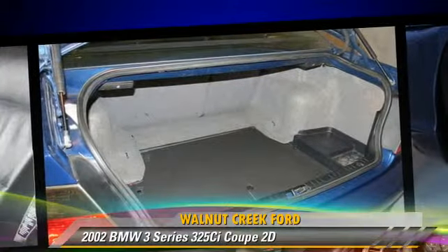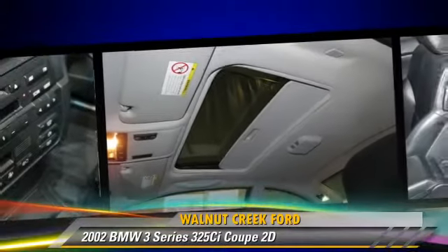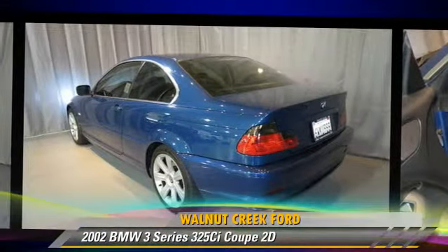Comfort and convenience features include power door locks, power windows, and leather seats. Give us a call to schedule your test drive today.